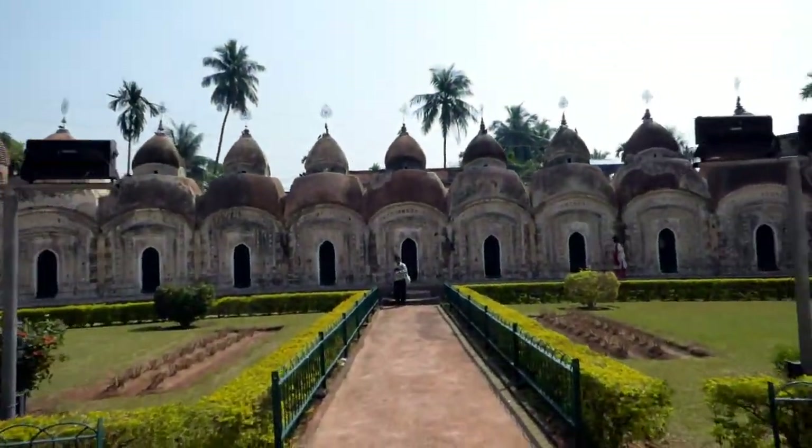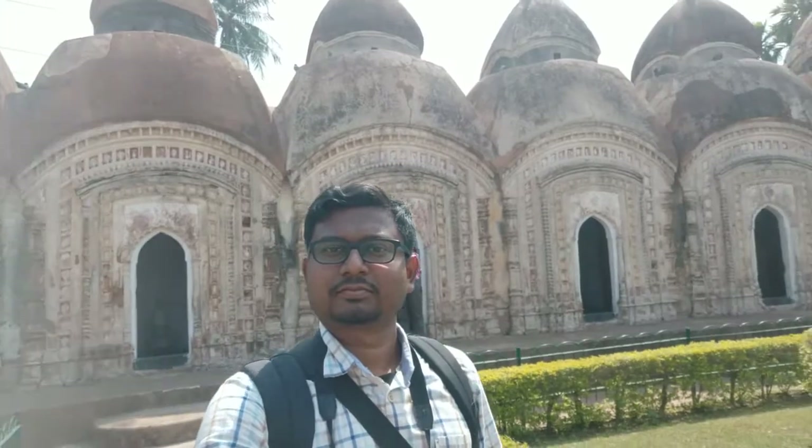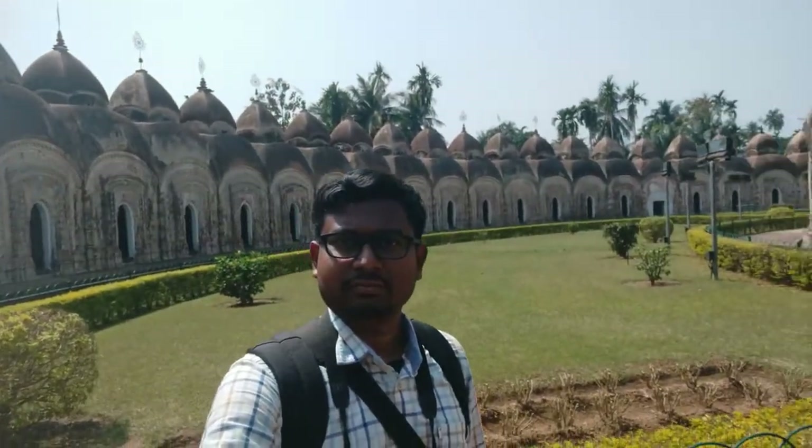Let us see what kind of tranquility you can experience here. Let's go to our next destination.